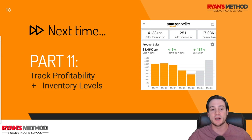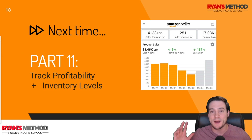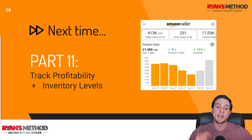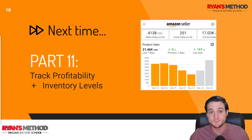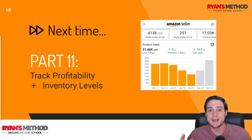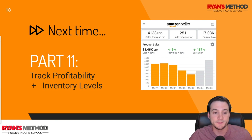Next time in Part 11, I'm going to show you my favorite FBA software. It used to be called Fetcher, it's now called Jungle Scout Profit Analytics, and it helps us track profitability — our exact profit margins, which is not easy for an FBA business even if you sell just one product. It's also going to help us project our inventory levels so we know when to reorder.